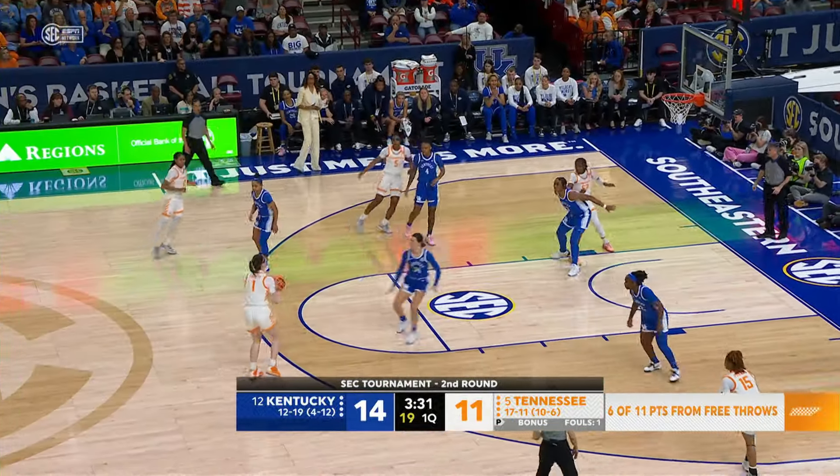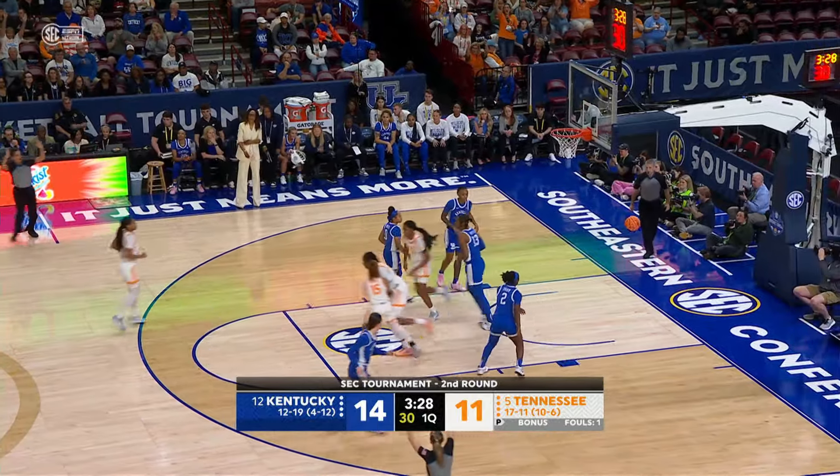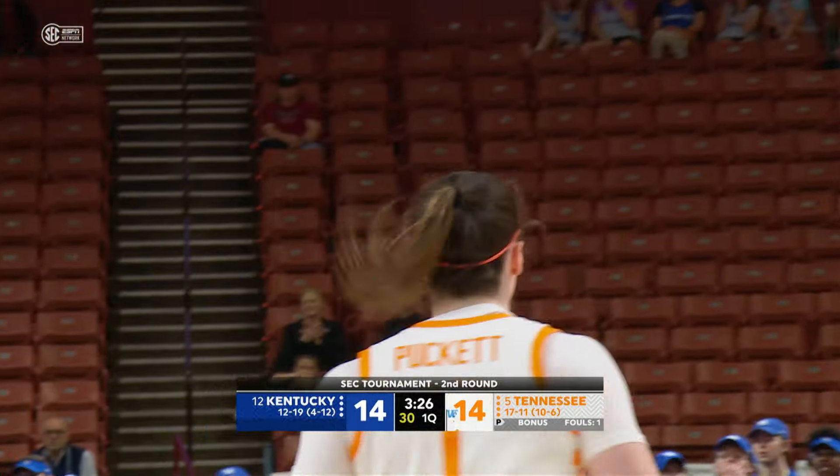And a defender closes off on her quickly, goes to Puckett, a three from up top — she got it! Sarah Puckett for three from up top!